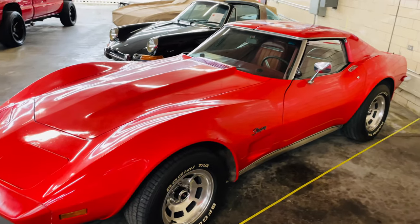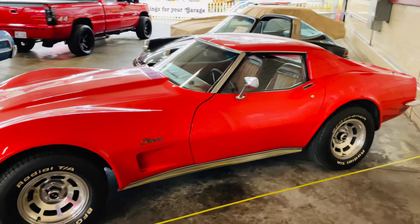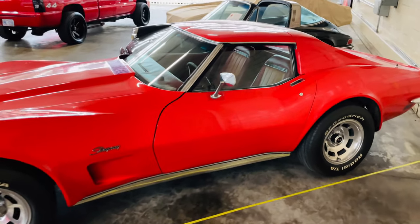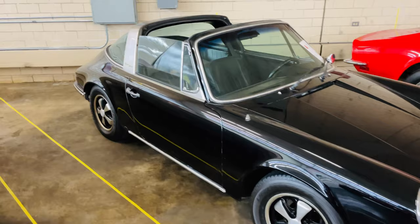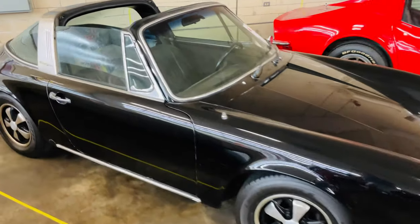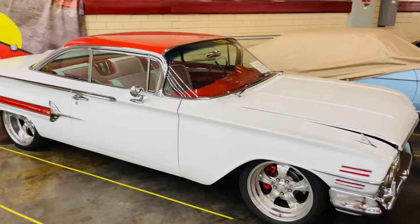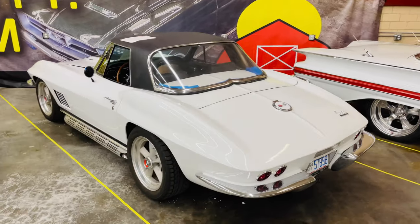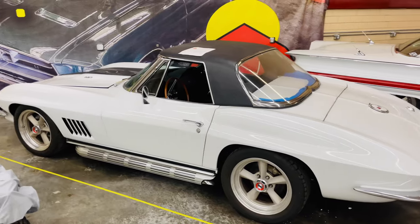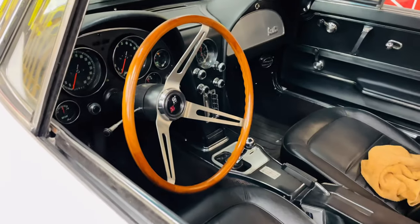A nice Stingray Corvette. This is probably one of the first cars I really liked as a kid. Old school Porsche — I've never been a big Porsche fan. Are any of you guys Porsche fans watching this video? That's a sharp Corvette right there. Oh, look at the steering wheel.